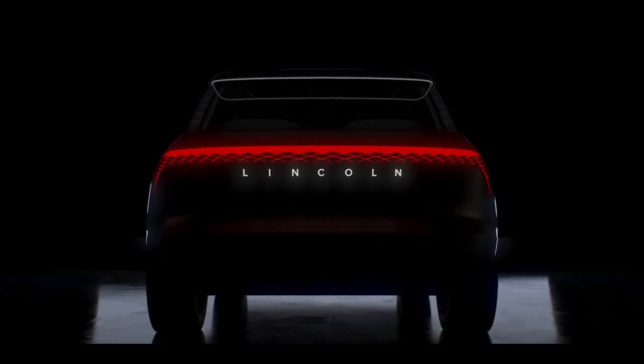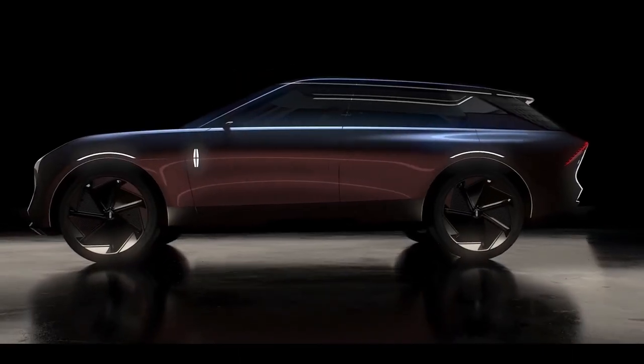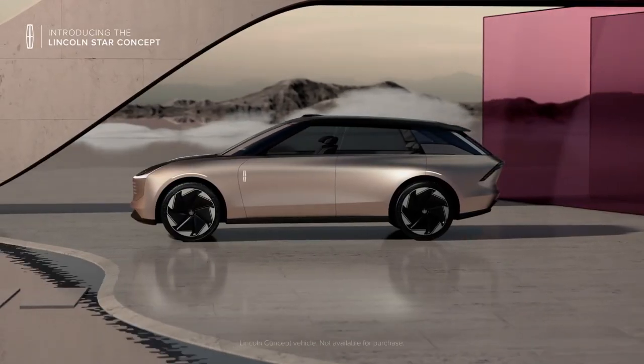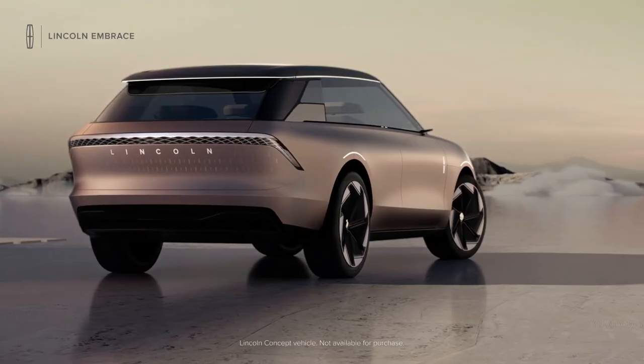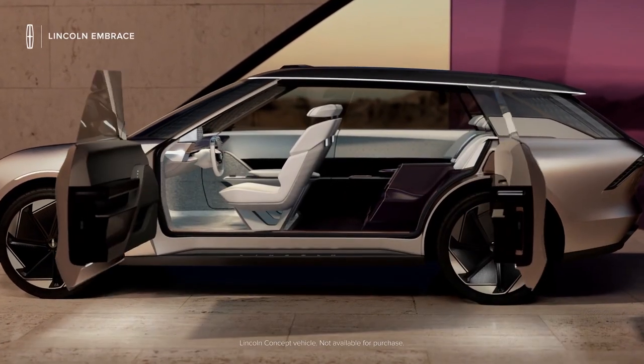The front fenders have illuminated Lincoln logos and each wheel arch has an LED strip following the contour of the opening. The black roof has a light strip around the entire edge where the roof meets the pillars, and the lidar sensors, door buttons and mirror cameras have small lights as well.